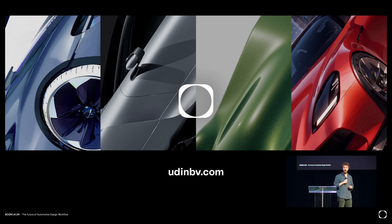If you want to check what we do at my company, it's udinbv.com. We don't do only Blender stuff, but feel free to check it out. Thanks a lot.